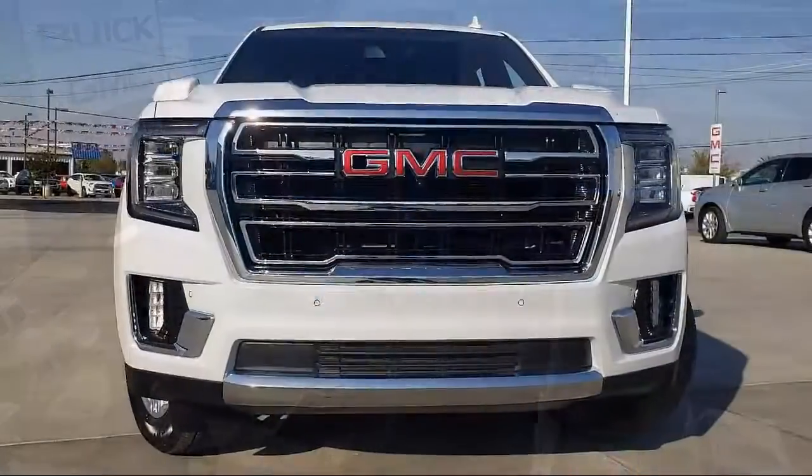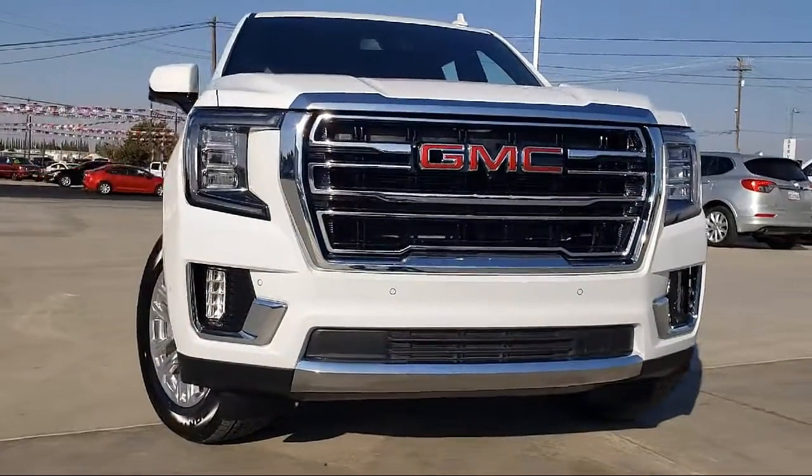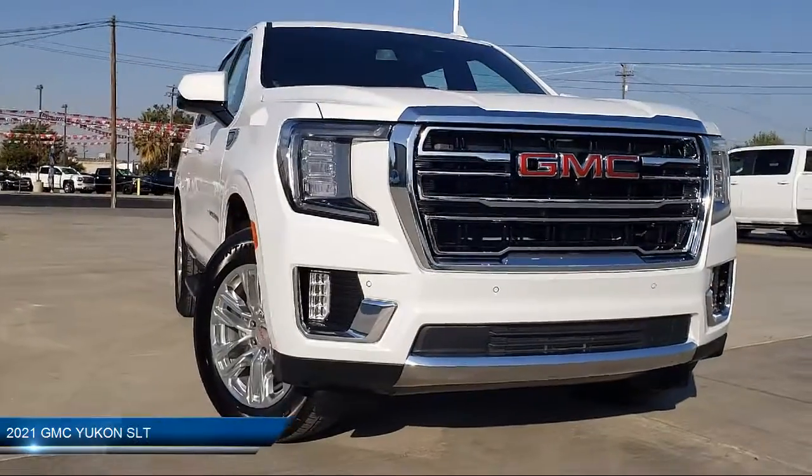Welcome to Thompson Chevrolet, and here's a look at one of our new Chevys from our great selection of cars, trucks, and SUVs.